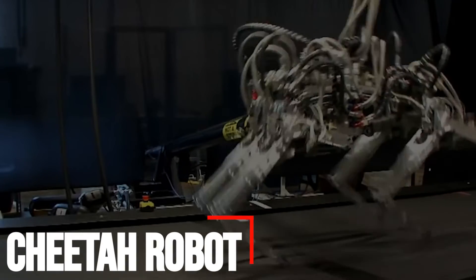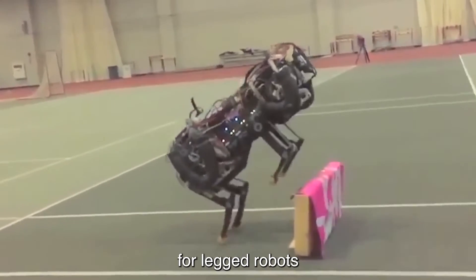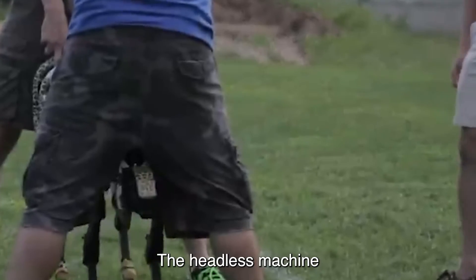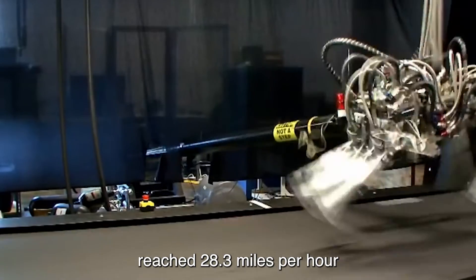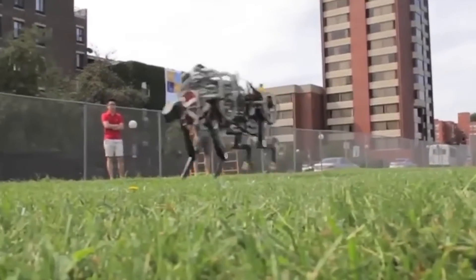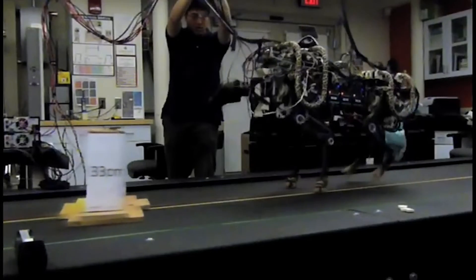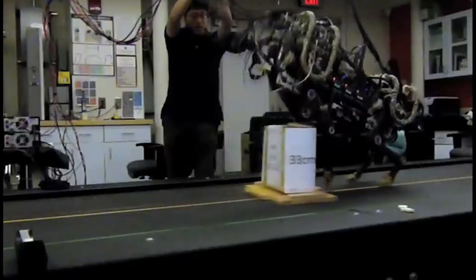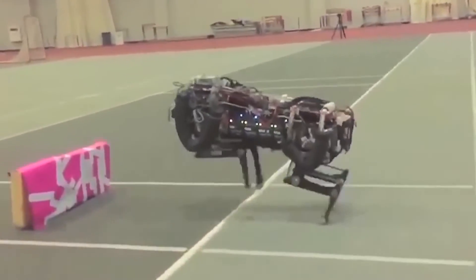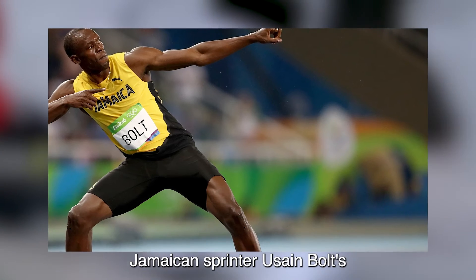Number one: Cheetah Robot. A headless robot named Cheetah has set a new world speed record for legged robots, running faster than the fastest human. The headless machine, funded by the Pentagon, reached 28.3 miles per hour when tested on a treadmill. MIT engineers demonstrated the first version last year — the robotic Cheetah was able to run untethered. From that technology, prosthetic legs or new modes of transportation could be developed. It can run as fast as humans jog and jump like a cheetah — Jamaican sprinter Usain Bolt's top speed is 27.78 miles per hour.